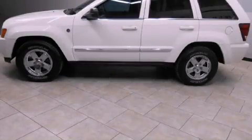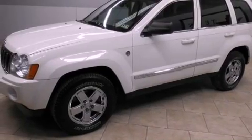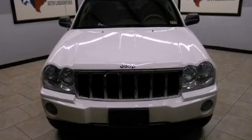This is a 2005 Jeep Grand Cherokee, for when safety, size, and space are of importance. It has a 5.7-liter 8-cylinder engine and an automatic transmission.